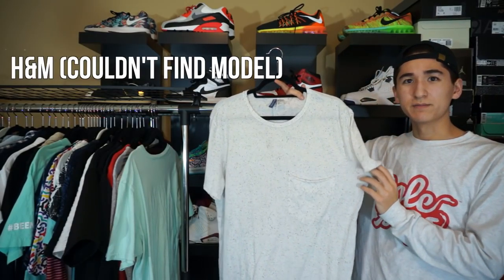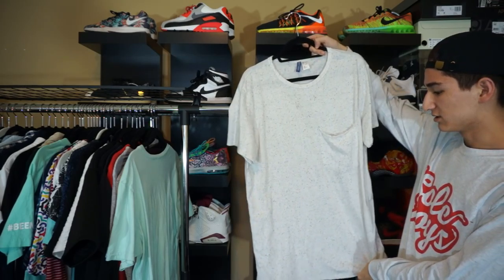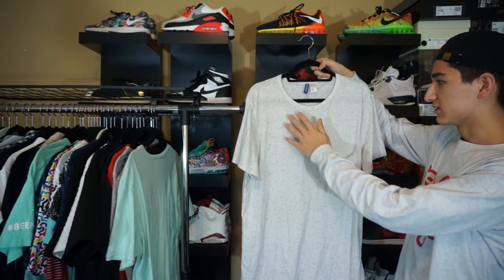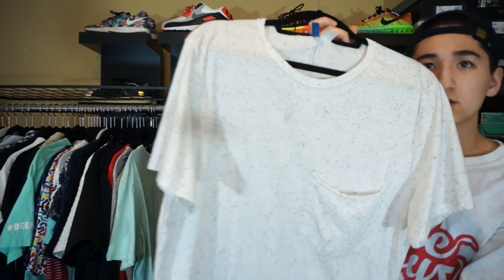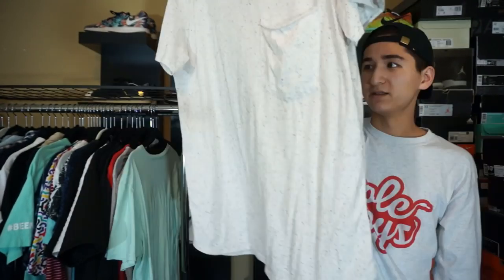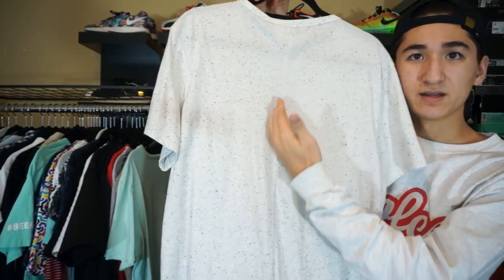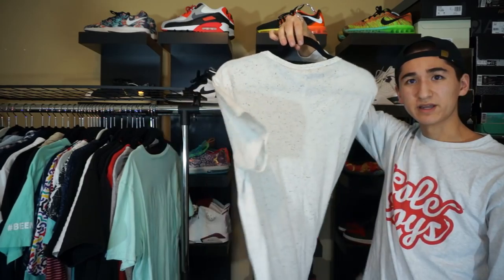Next up, we have another shirt by H&M — not the same model, but it's still a long extended tee. Got this like Oreo speckled pattern on it. And I got this really, really low pocket that also has a seam going down the spine. Another shirt by H&M.